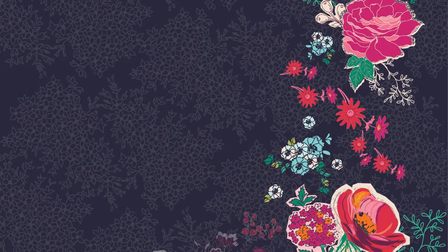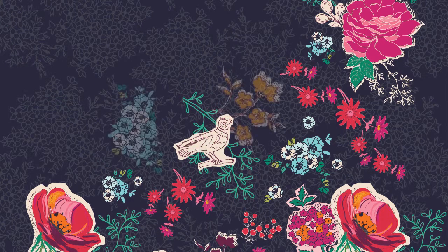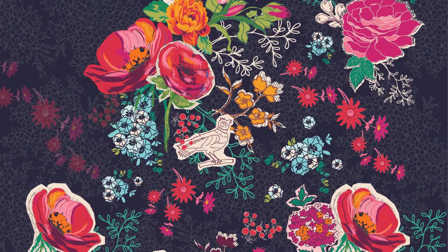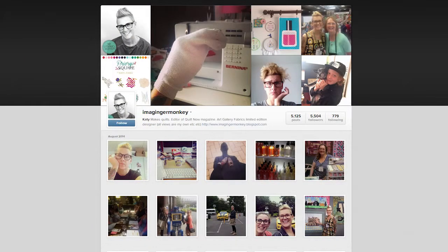My most favorite print in the collection is probably Sunday Clippings because that reminds me of when I was little and I would just cut out pictures of flowers from magazines and pictures of birds and stick them all together and make a big scrapbook page and a collage. So I followed on with that with Sunday Clippings and made my own collage and put it onto fabric. You can visit my blog at imagingermonkey.blogspot.com or find me online at imagingermonkey — it's all one word — on Instagram and Twitter.